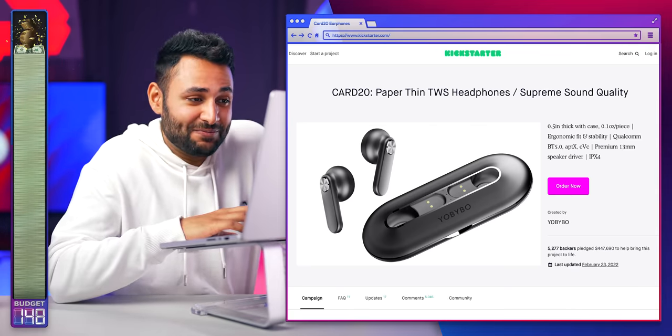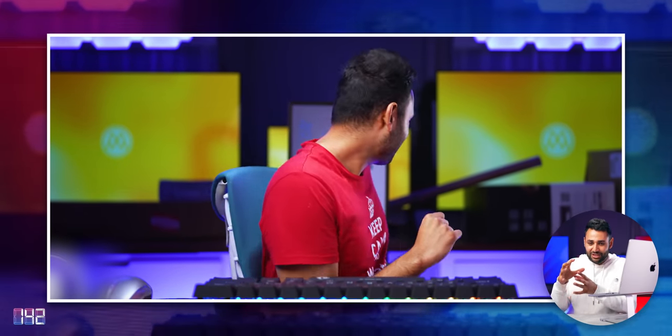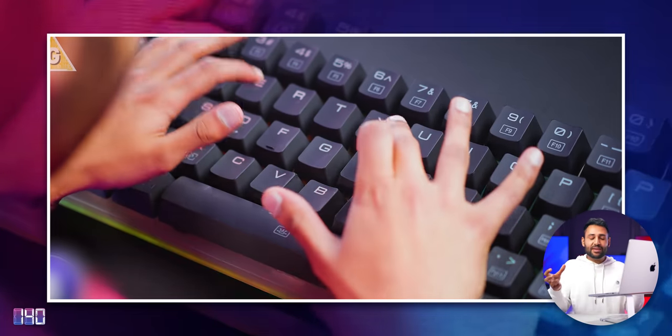Slimmest earphones in the world. The slimmest printer in the world. One of the things I normally try and do when I'm ordering stuff is to see if I can build a computer setup in the theme of that video.